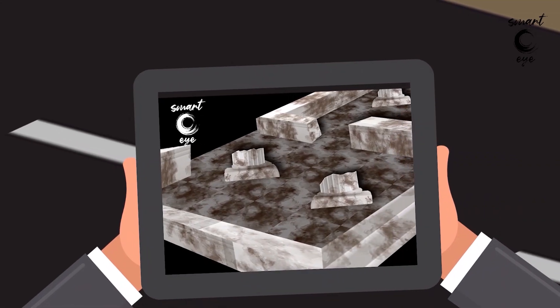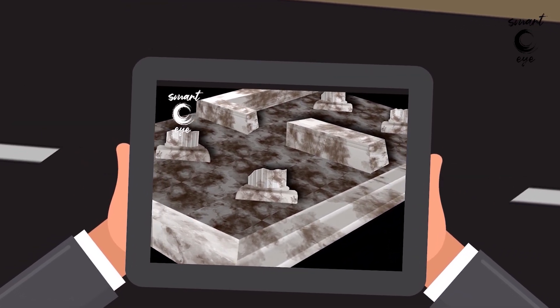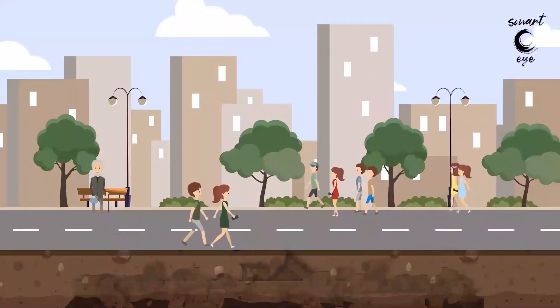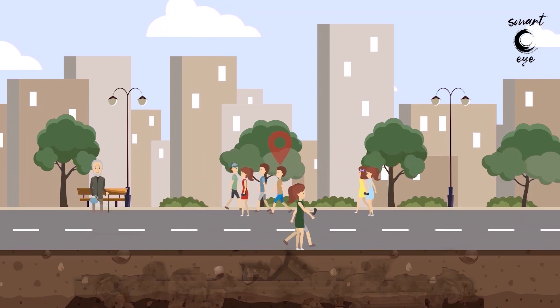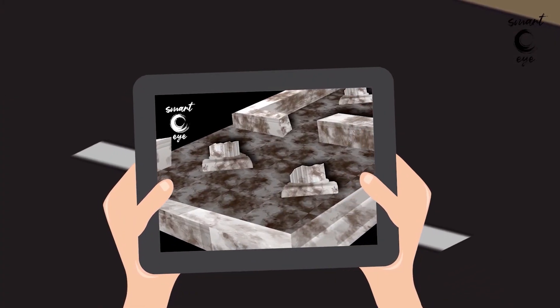The application uses GPS and inertia technologies to define the position and the orientation of the visitor. When the visitor's location is close to the augmented reality points, the mobile device's screen displays the excavation and excavation finds that are now invisible.